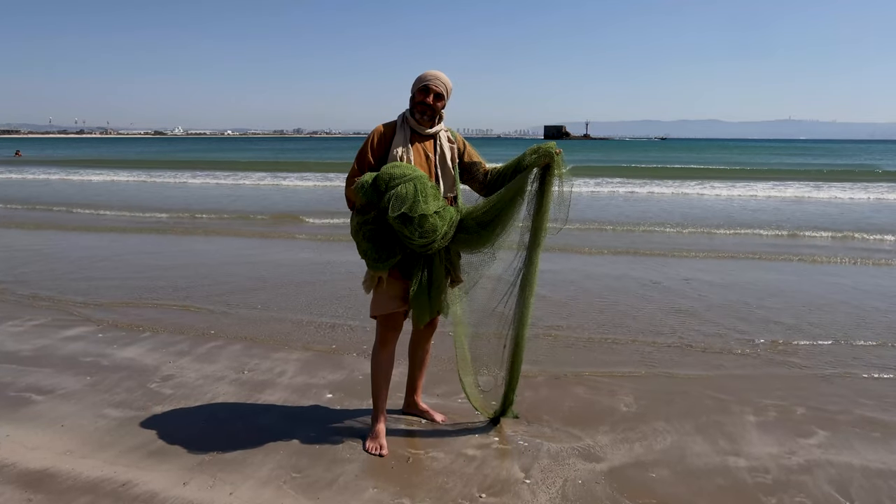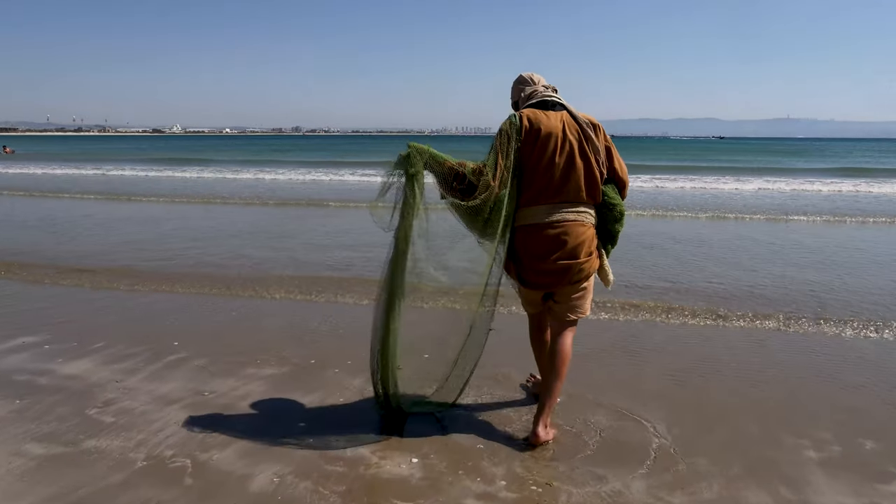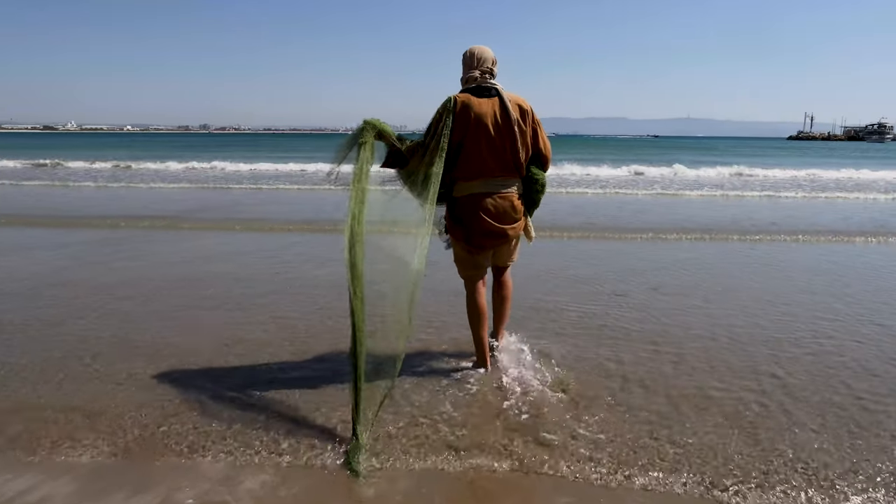Net. A net is used by fishermen to catch fish. It's made from linen thread weaved into one and a half inch squares.